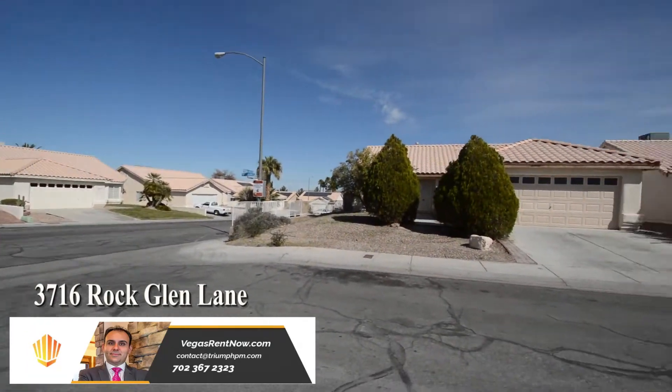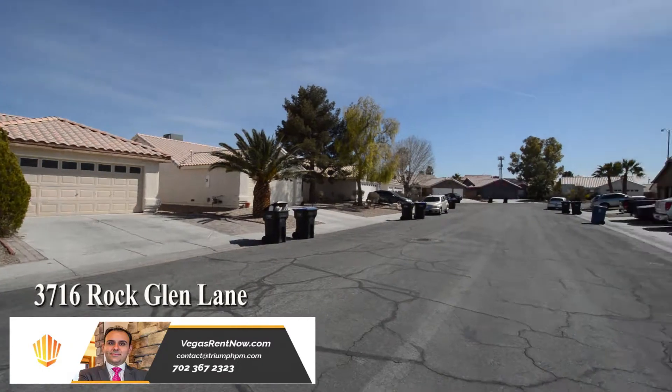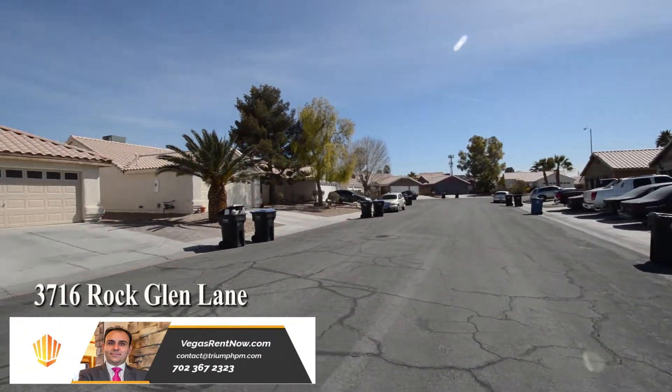The home features an open floor plan with vaulted ceilings, three bedrooms, two bathrooms, and an attached two-car garage.